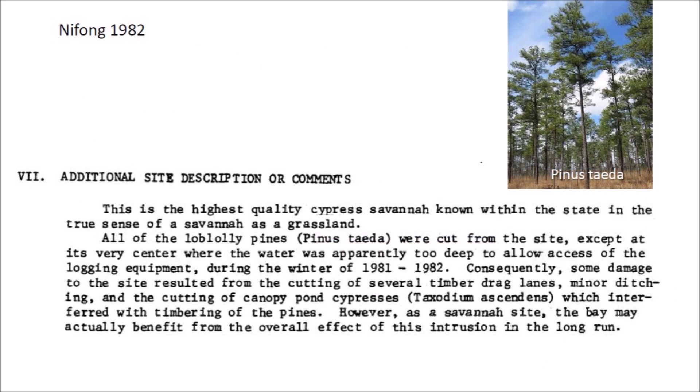Nifong's report says that this is the highest quality cypress savanna known within the state in the true sense of a savanna as a grassland. All of the low loblolly pines, Pinus taeda, were cut out from the site except at its very center where the water was apparently too deep to allow access of the logging equipment during the winter of 1981 to 1982. Consequently, some damage resulted from the cutting of several timber drag lines, minor ditching, and the cutting of canopy pond cypresses, Taxodium ascendens, which interfered with timbering of the pines. However, as a savanna site, the bay may actually benefit from the overall effect of this intrusion in the long run.